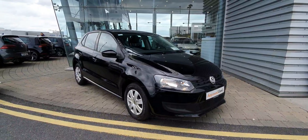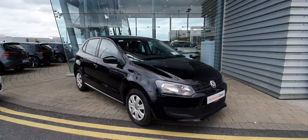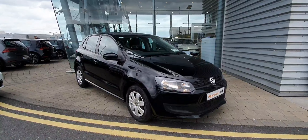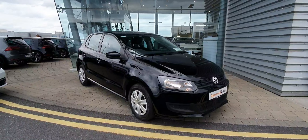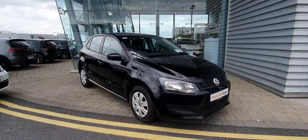Now ladies and gentlemen, if you have any more inquiries or questions about this lovely 2014 Polo, please don't hesitate to contact us on 01864 7704, or visit us at our website. Thanks so much for your time, and I wish you a wonderful day. We'll see you next time.